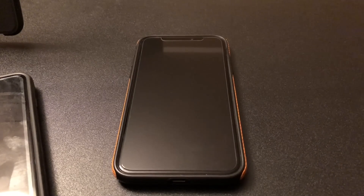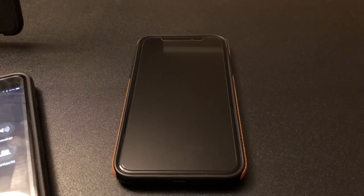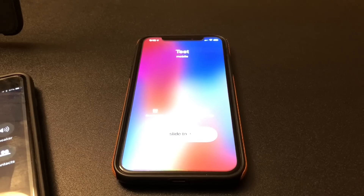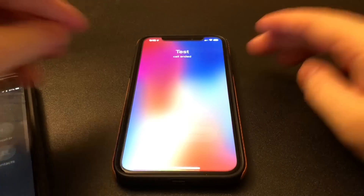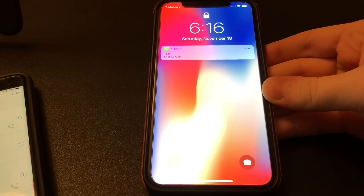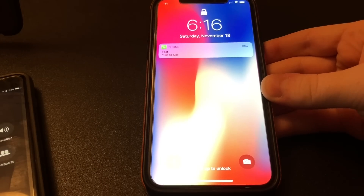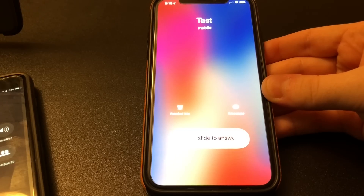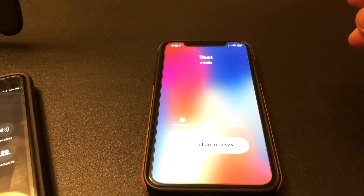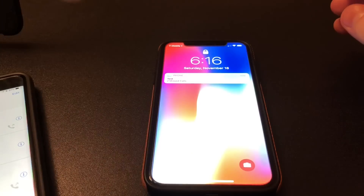So when someone calls you, your ringtone should be loud. Let me do a test call to myself. And you see how it just became quiet out of nowhere — I didn't do anything. Let me hold the phone up like this. When I call and the phone is looking at my face, the Face ID is looking at my face and makes the ringtone go quiet.